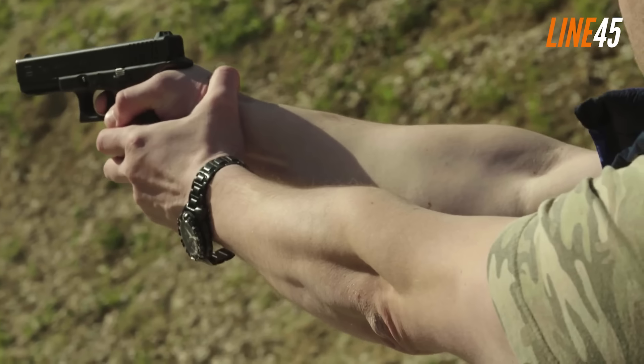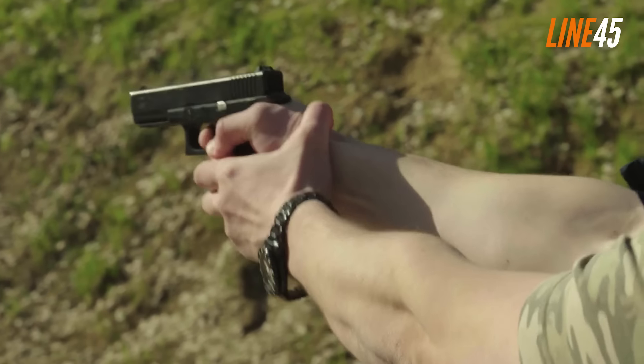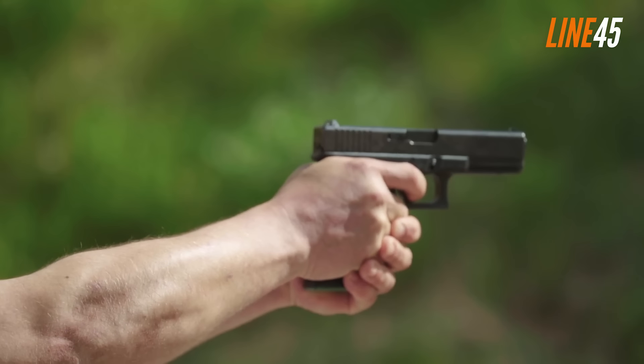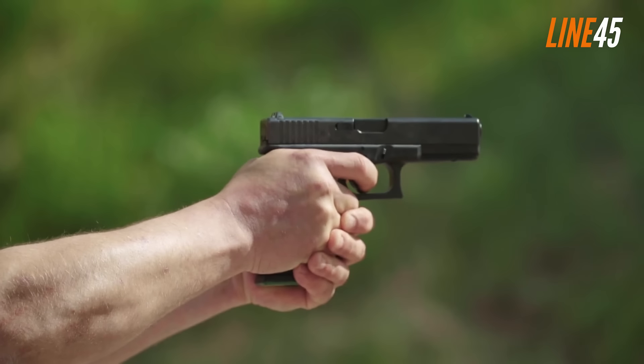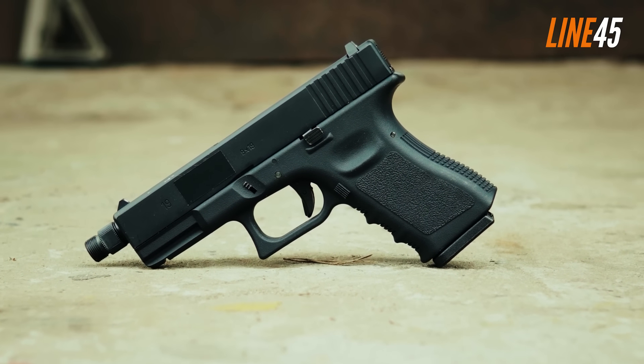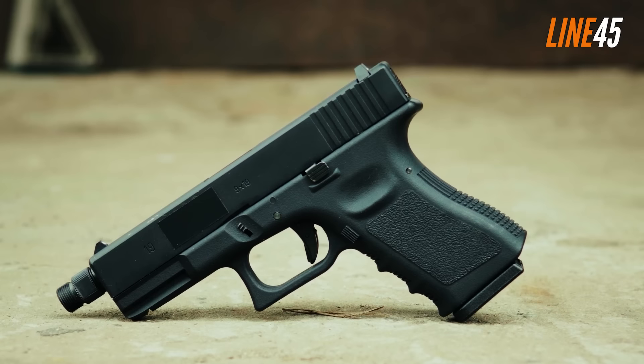This firearm is remarkably user-friendly right out of the box, boasting uncompromised reliability and an impressive amount of firepower. In this day and age, a plethora of gun manufacturers have developed their own take on the beloved 9mm pistol, offering an array of diverse sizes, features and abilities.